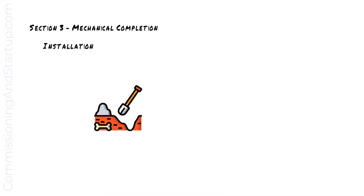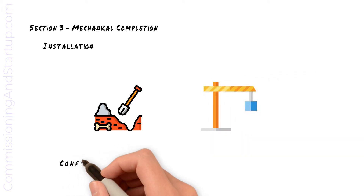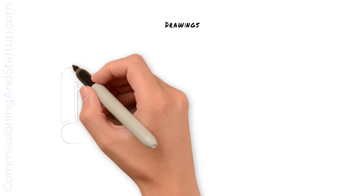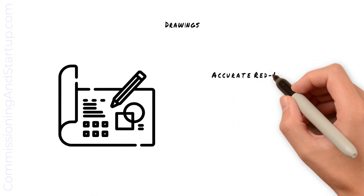Mechanical completion signifies the completion of construction and installation, and is the point in time where the construction team hands over the new systems to the commissioning team to start testing. At mechanical completion, the construction team is responsible to hand over an accurate set of red line drawings to the commissioning team.